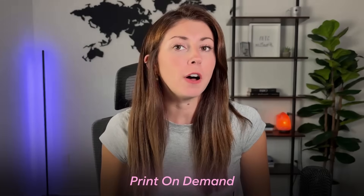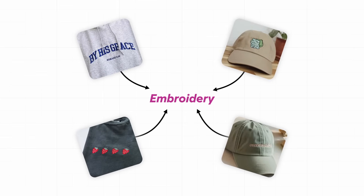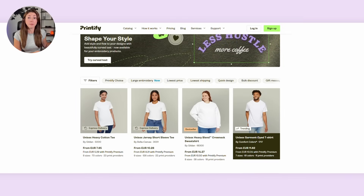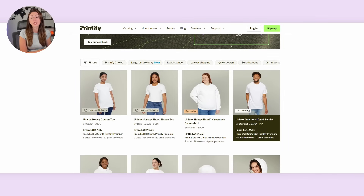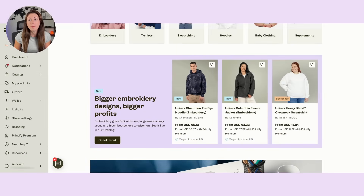If you sell print on demand and you follow print on demand news, you probably know that embroidery is all the talk right now. That's because we're finally seeing the catalog from Printful, which had all the embroidery options being brought into the Printify platform, and we are seeing so many products being offered with embroidery now.